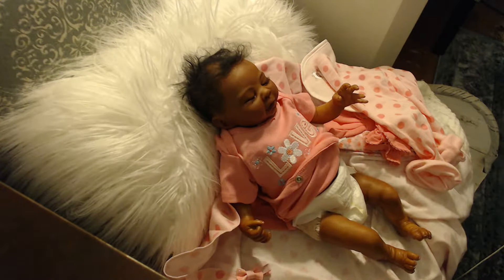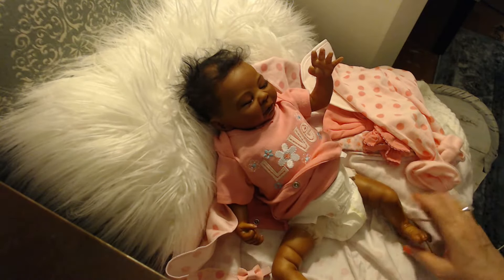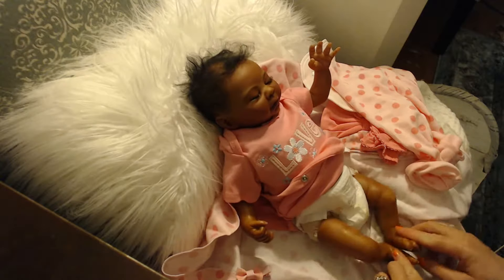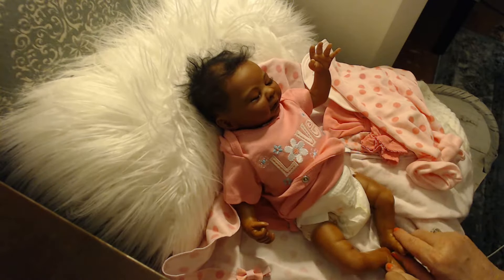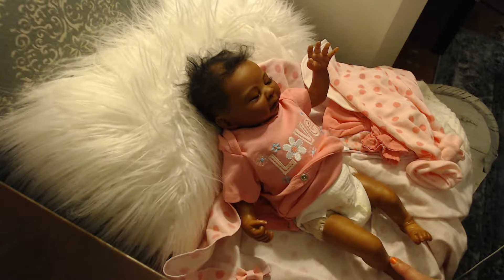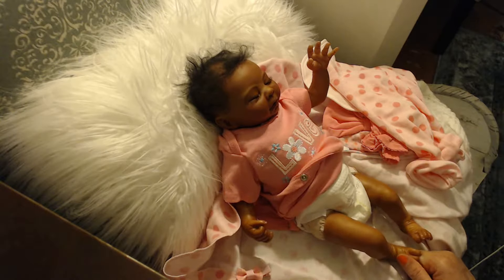She has really good rotating limbs, so you can really pose her very well. Her body is awesome. You can see the bottoms of her cute little feet. She's really pretty. I know it's kind of hard right now to see her coloring — she looks a little yellow in the light, but she isn't. It's just the lights I have right now are kind of a yellowy color — they have yellow shades on them.